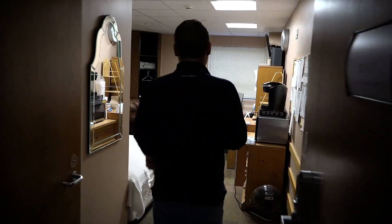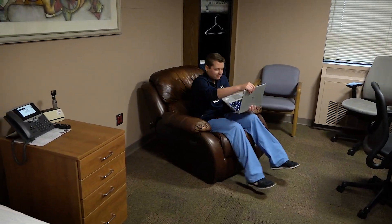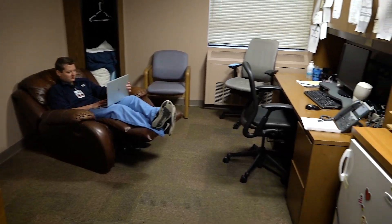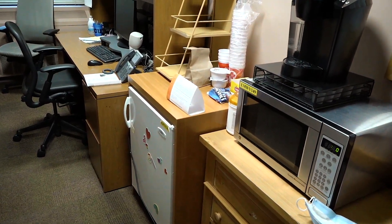We also have three call rooms which you can use at night. Additionally, now that we have telemedicine, we sometimes use that for virtual visits. Our call rooms are all private — they have their own individual bathroom, a refrigerator, a working computer, as well as a bed.